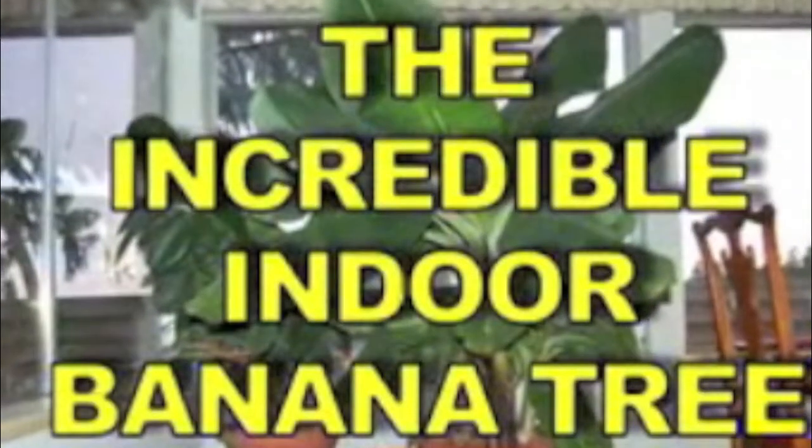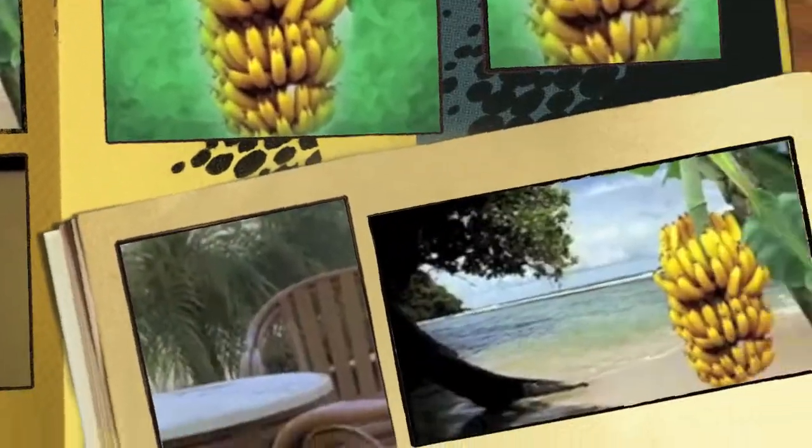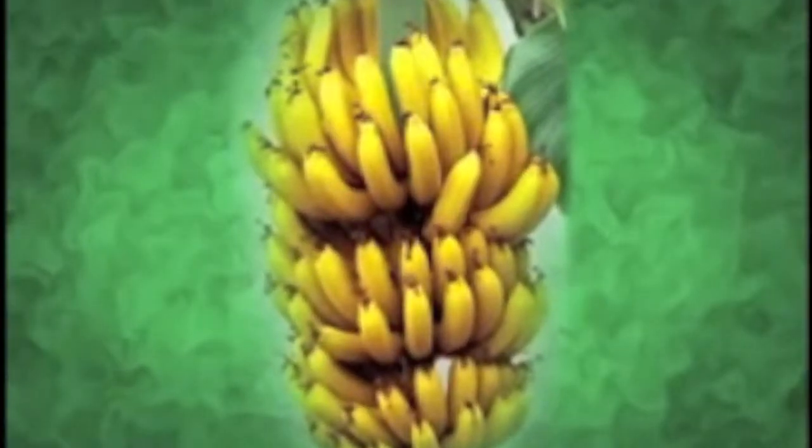Introducing the incredible indoor banana tree. Imagine growing bananas right in your very own home. Imagine growing dozens of delicious potassium-packed bananas for you and your family to enjoy right in the comfort of your own living room or sunroom, creating your own tropical paradise.